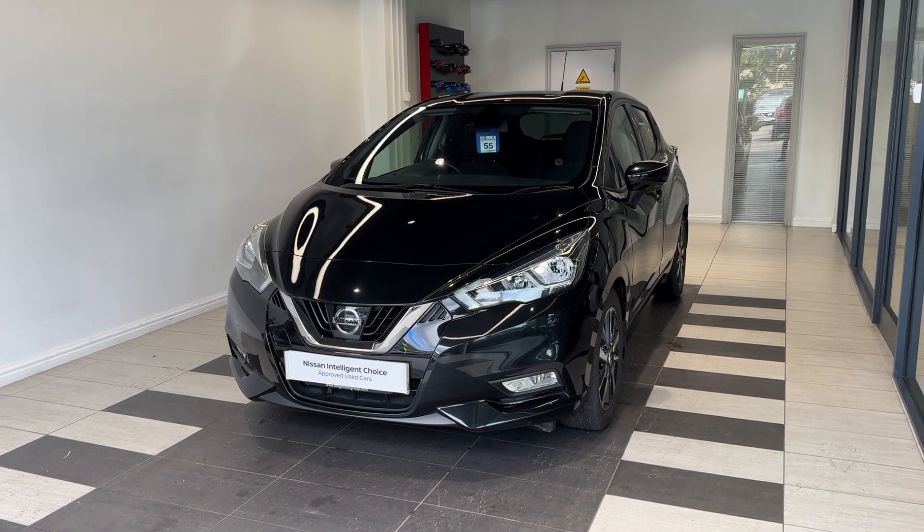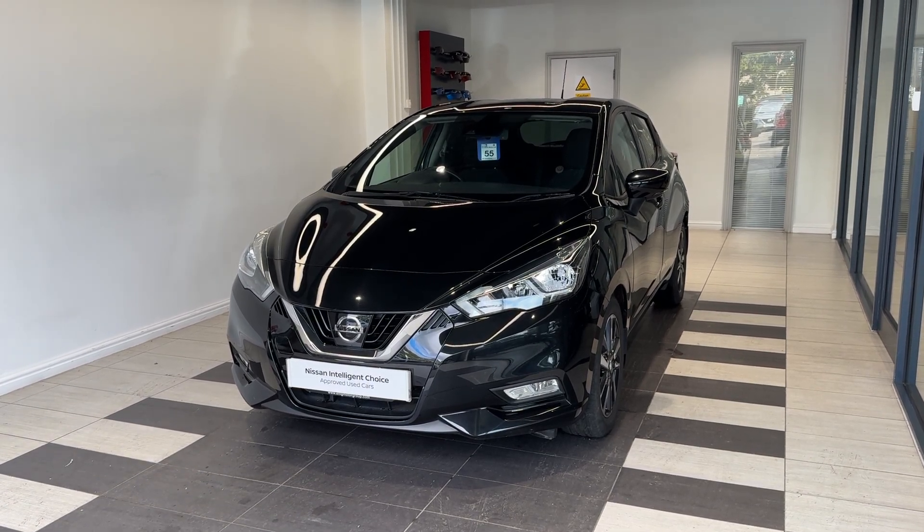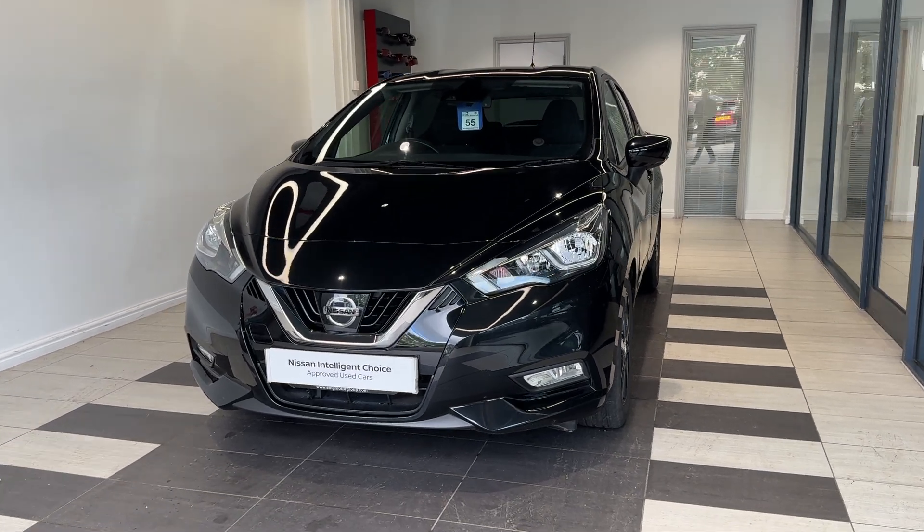12 hours RSC breakdown cover, a multiple inspection by Nissan trained technicians, and a full history check. We can also offer a full range of finance packages to meet your requirements. Let's take a look around the car.